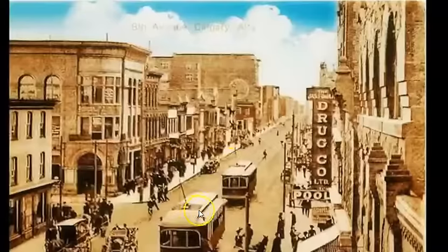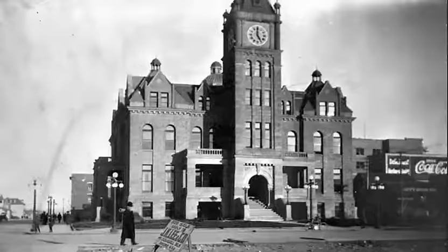Here's a still shot of 9th Avenue Calgary — similar scenes to what we've seen, with the streetcars and a bit of a hazy look to the brickwork. Horse and buggy alongside early automobiles, so we're going back quite a ways, and it all looks fairly well established once again.